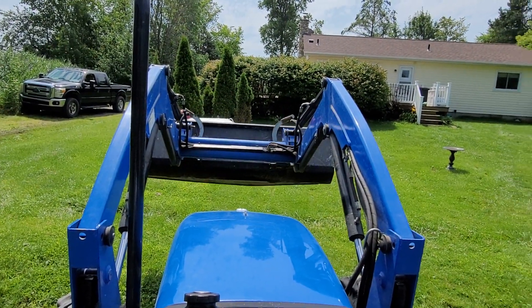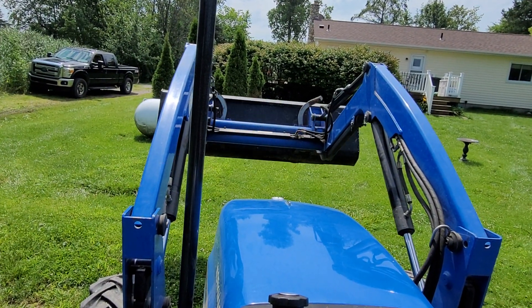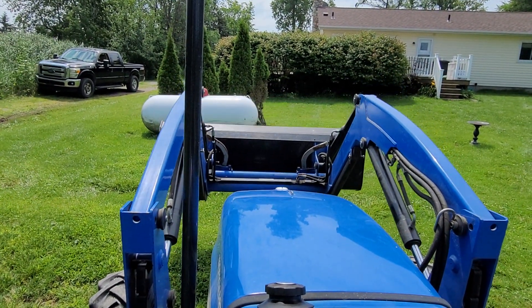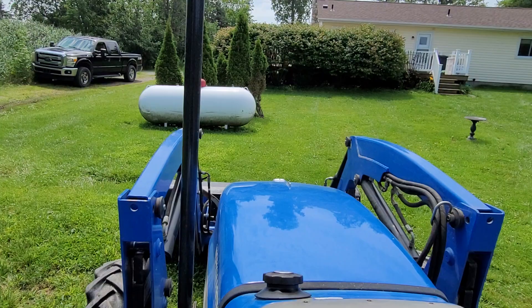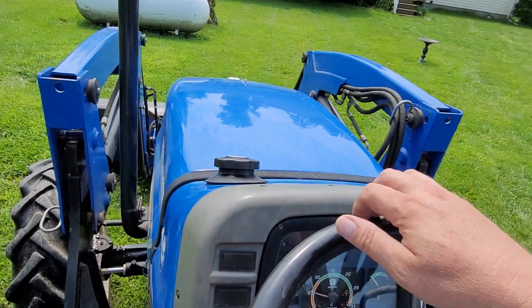I'm doing this by myself. The hydraulics are all working on it without issue — I've had no issues with the hydraulics. It starts up every time.